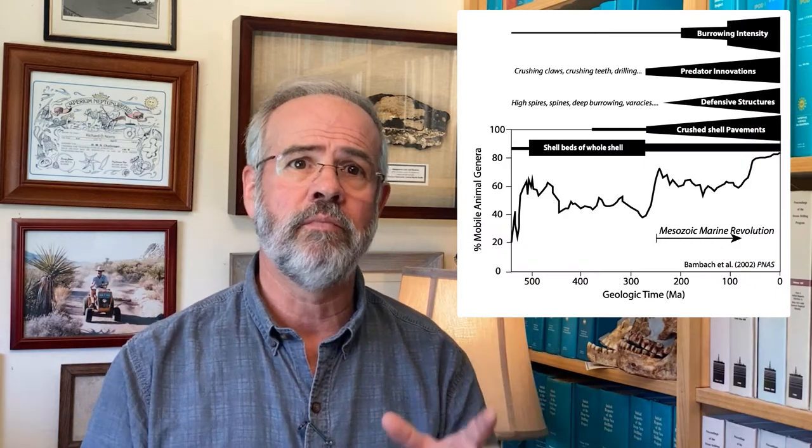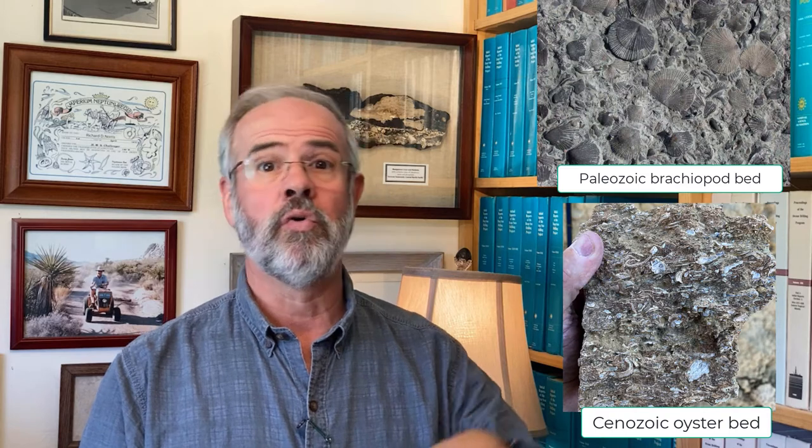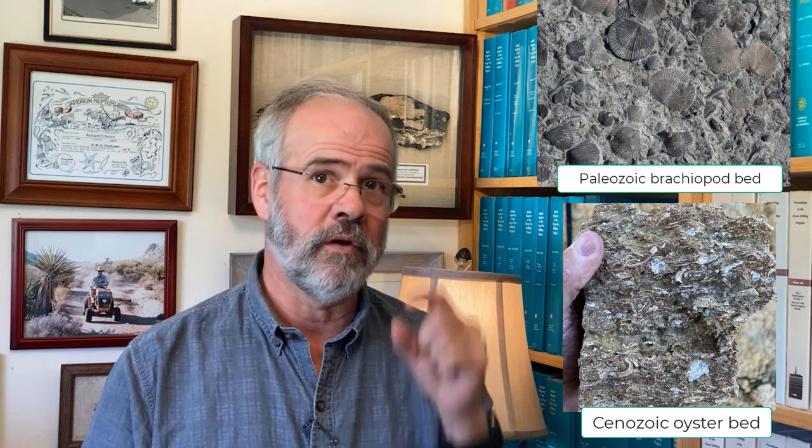We see a decided trend towards more shell pavements in the younger record. Shell beds can be enormously thick — 10 meters or more today — whereas I have never seen Paleozoic shell beds that were more than a few centimeters thick. Further, the Paleozoic beds are mainly those of whole shells, often brachiopods, whereas the modern shell beds are often broken shells of clams and snails. The trend in shell beds is part of a larger trend in animal mobility, body size, and prowess at both predation and defense.